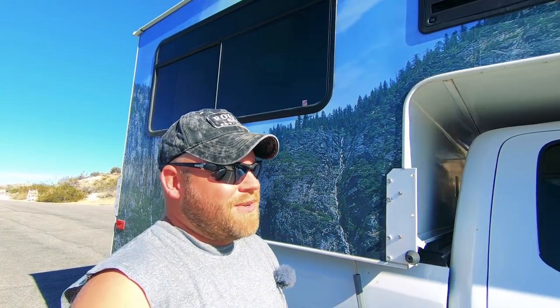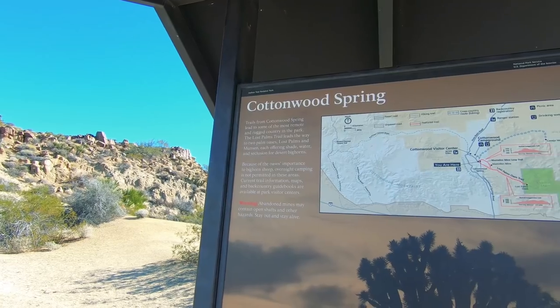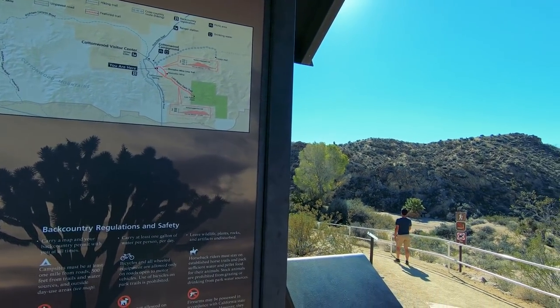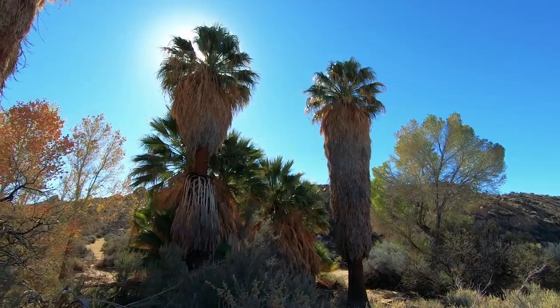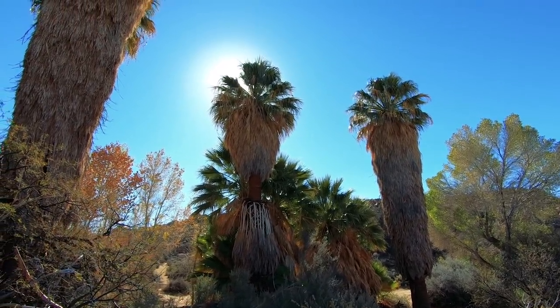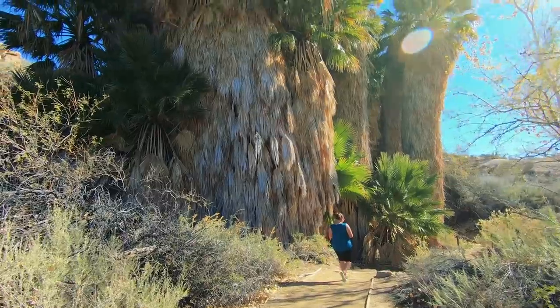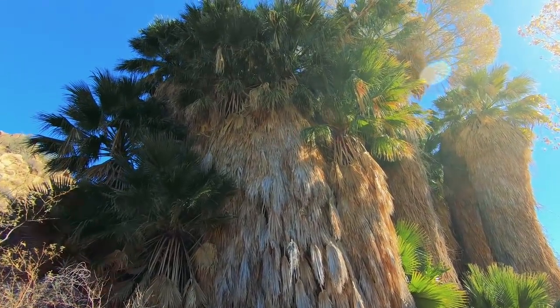You guys know you can rent truck campers? Did not know that. Our first stop here is Cottonwood Spring and there might be a little trail down here. Get a load of these massive palm trees. I love it — love me some palm trees. It's like a jungle with palm trees. Wow.